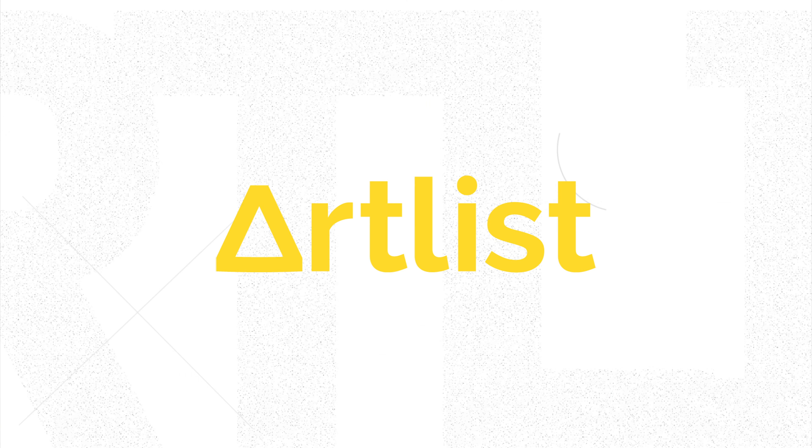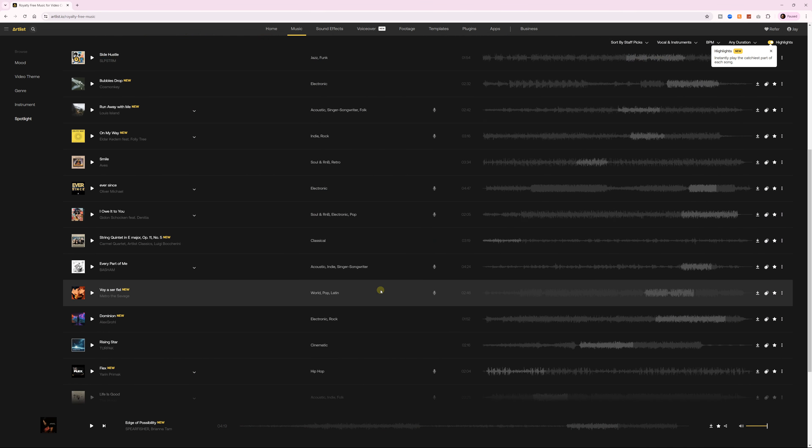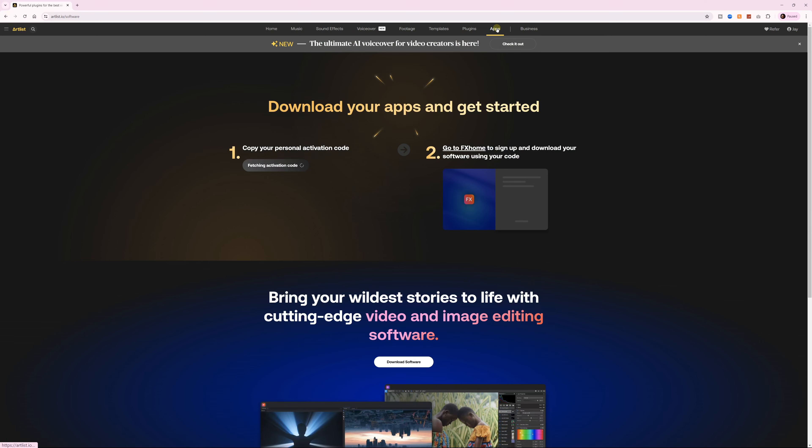This video is sponsored by Artlist. Now, you've heard me talk at length about Artlist's awesome stock footage, music, and sound effects, and you've heard me talk about Artlist Max, which gives you access to a whole bunch of other stuff like plugins, templates, and even a full-blown NLE. Well, now Artlist is taking things up a notch with their new AI-powered text-to-voice. And in case you were wondering, yes — the voice you heard at the beginning of the segment was generated by Artlist's text-to-speech.